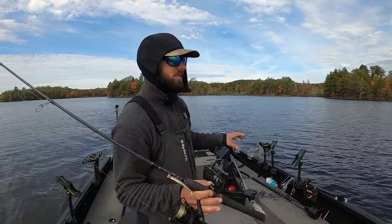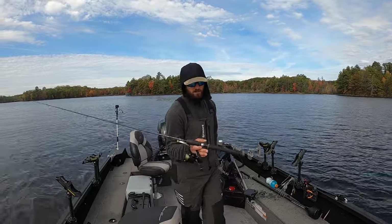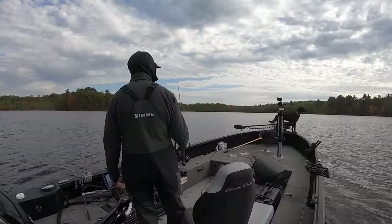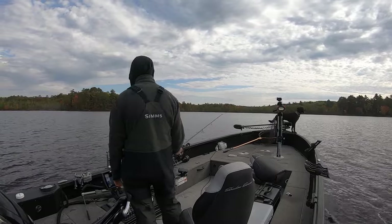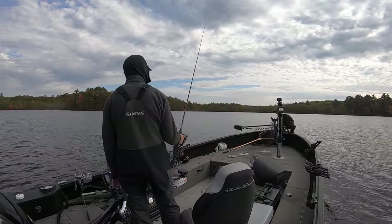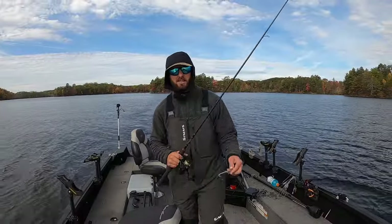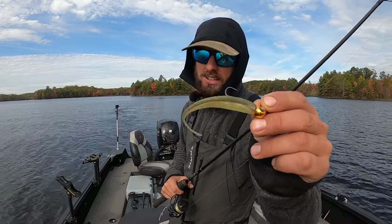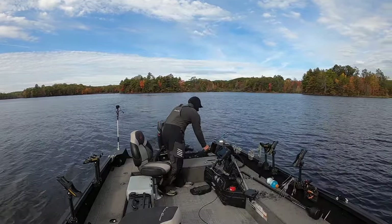We're going to do a little bit of looking around with the side imaging, a little bit of poking around with the Hummingbird Mega Live, and hopefully catch a bunch of fish. Surly's going to net them — he's just hanging out up on the bow soaking it all in. The bait is Kalen's Jerk Minnow Jr., so deadly — catches literally everything.